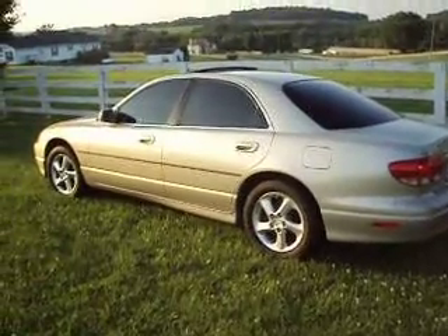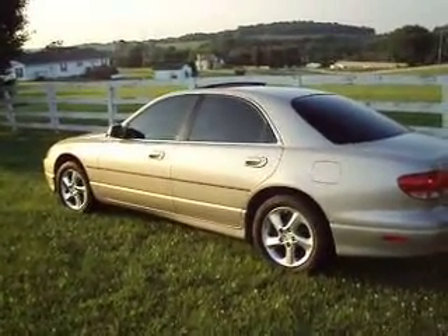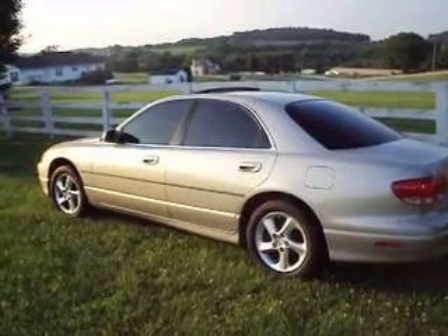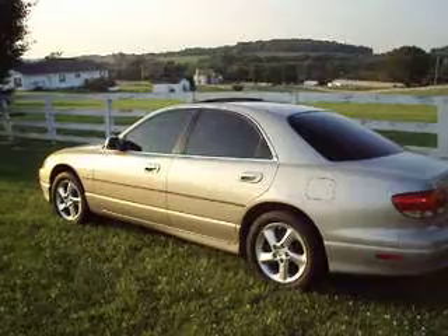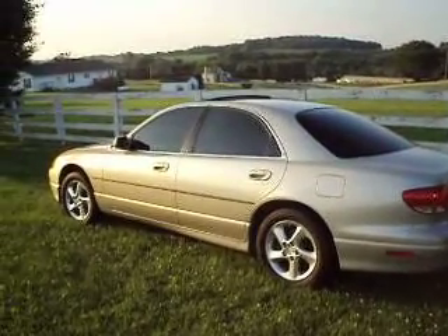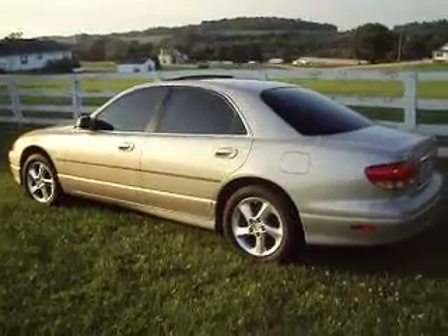It has leather, power sunroof, moonroof, power seats, scope steering, windows, and cruise. You have the controls on the steering wheel for the cruise and for the AM FM cassette CD.